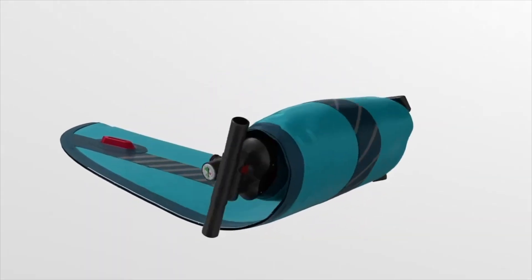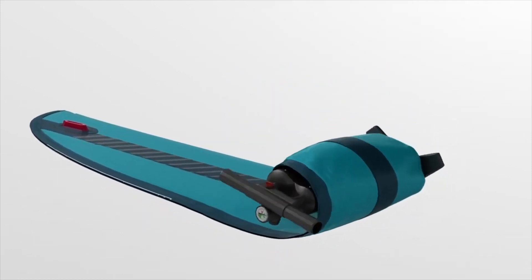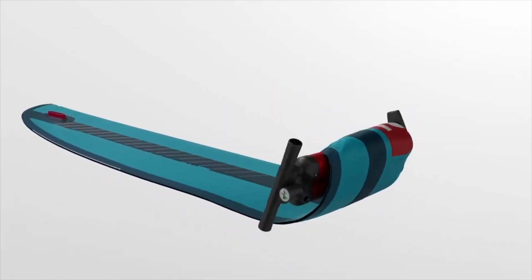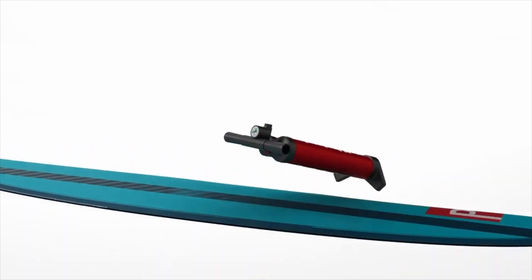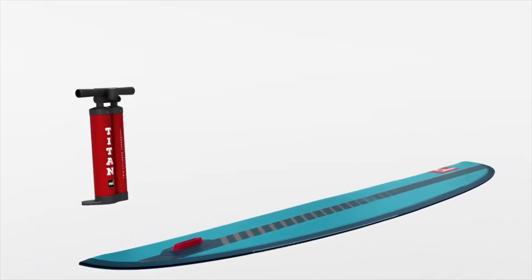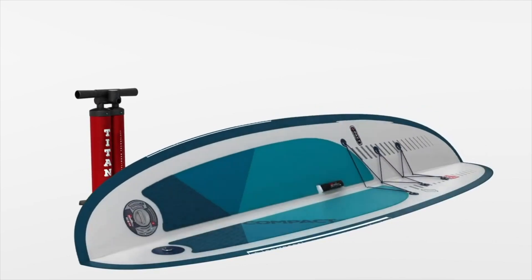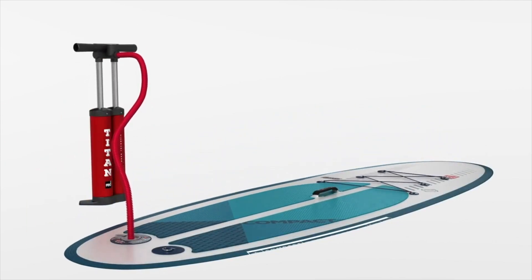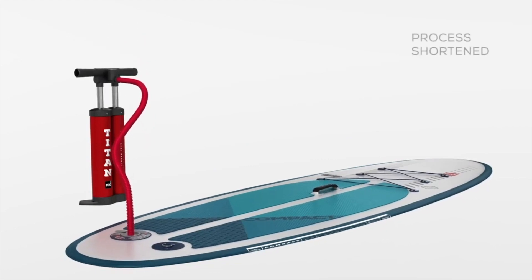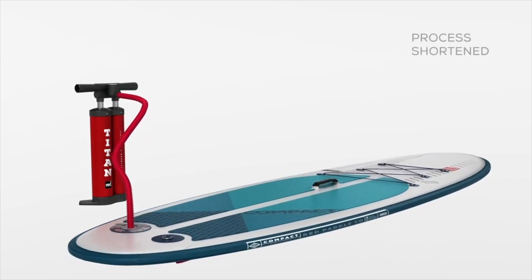Inside the board you'll find the super-efficient Titan pump — it's the world's best paddle board pump, created by our expert engineers to make inflating your board faster and easier. The dual-cylinder system combined with the high-flow handle allows you to put volume in faster and reduces the effort required to inflate your board.